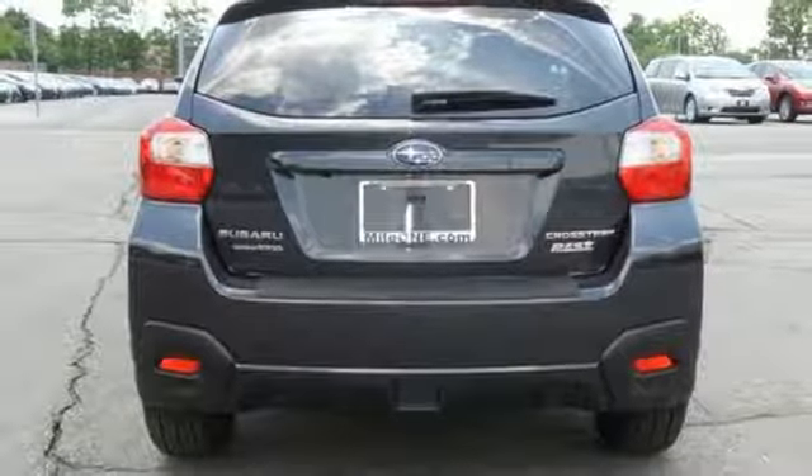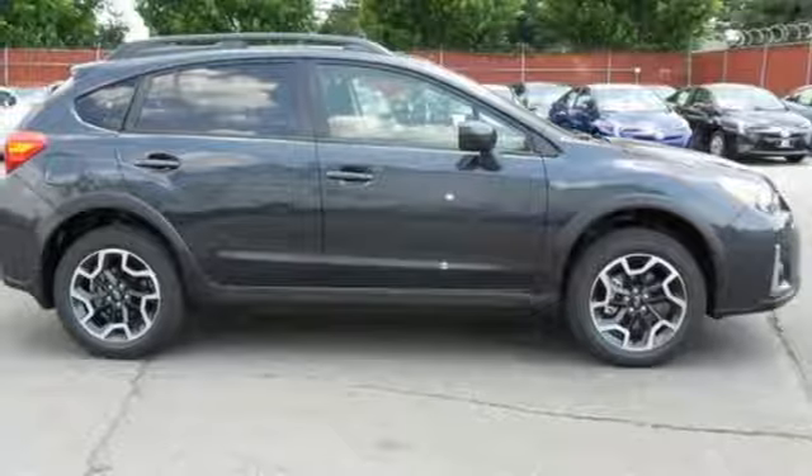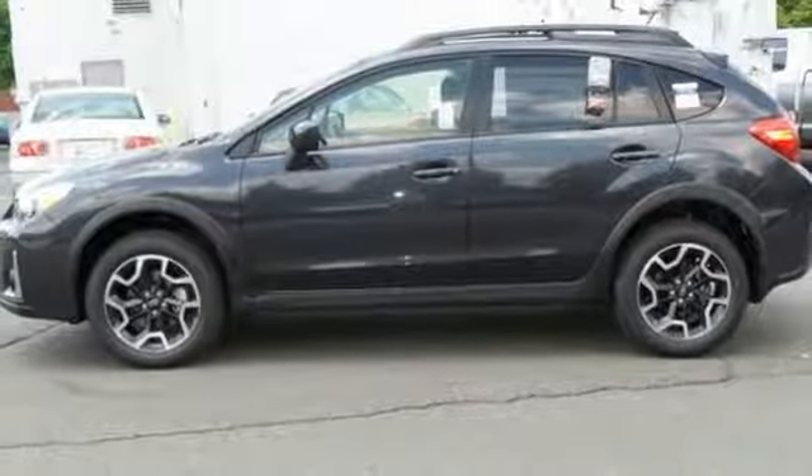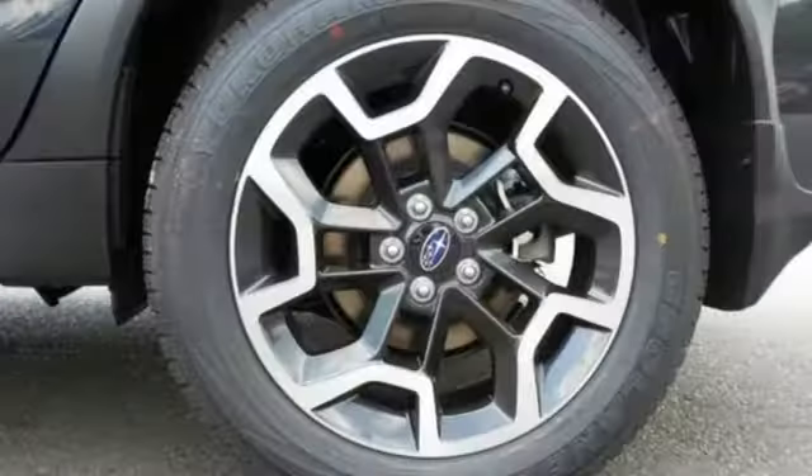60-40 split fold-down rear seats and integrated roof rails give you surprising space and cargo carrying capability. Plus, with features like vehicle dynamics control and rear vision camera,